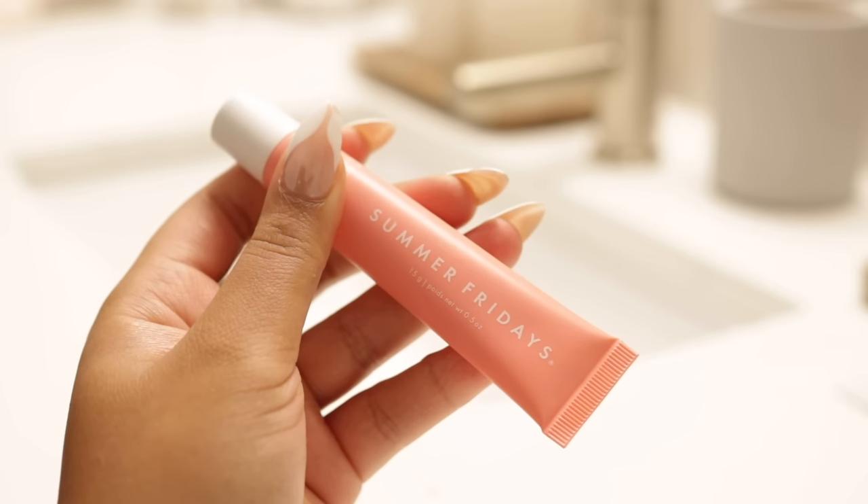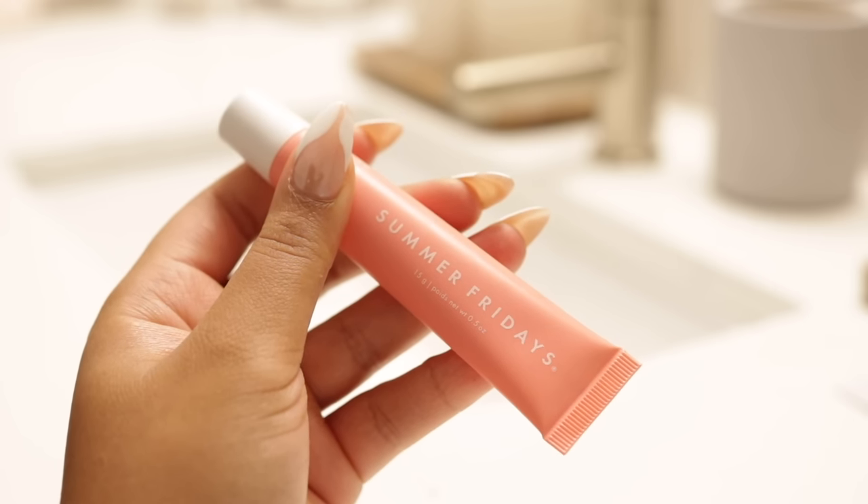Summer Fridays has me in a chokehold. I love the Pink Sugar Summer Fridays lip gloss — it's so good, hydrating, and makes my lips super juicy. The skin is giving glass. These are the products I've been using for the last couple weeks to really heal my contact dermatitis and get rid of acne.